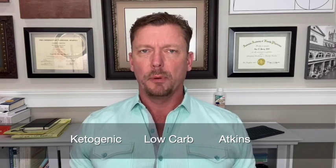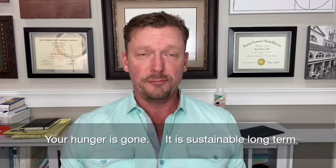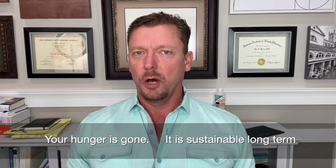The simple diet that optimizes all nine of these hormones and puts them in the sweet spot for burning fat and turning off hunger is called a ketogenic diet — some people call it low-carb, some call it Atkins. Done properly, it's full of healthy foods that give you all the nutrition, vitamins, and minerals you need. You'll be happy, satiated, your hunger is gone, and it is sustainable long-term.